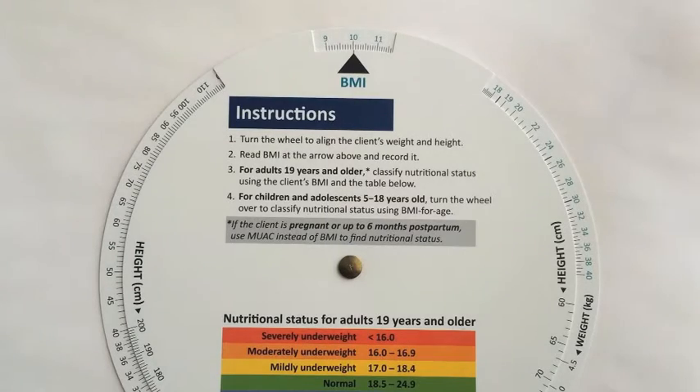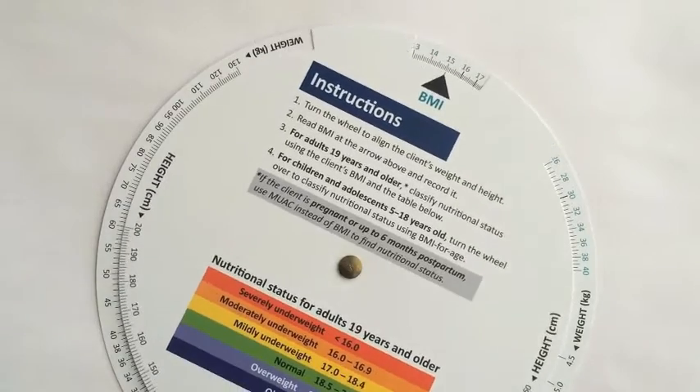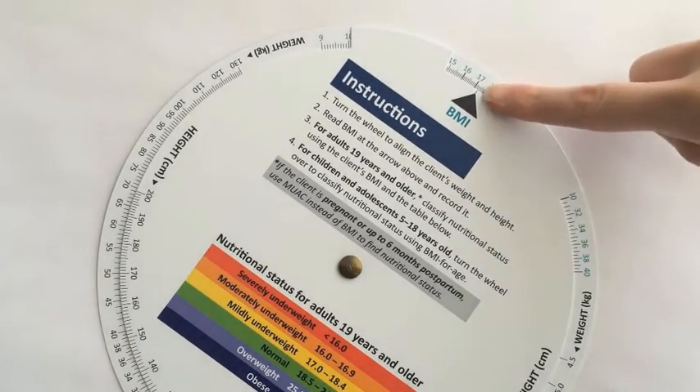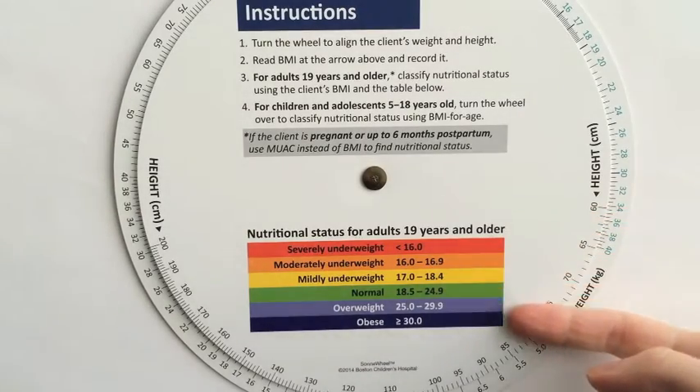Here's how the wheel works. As you can see, there are simple instructions on the tool. After a client's weight and height is taken, align the client's measurements on the wheel. This displays the BMI. If the client is 19 years or older, their nutritional status based on their BMI is provided in the table below the instructions.